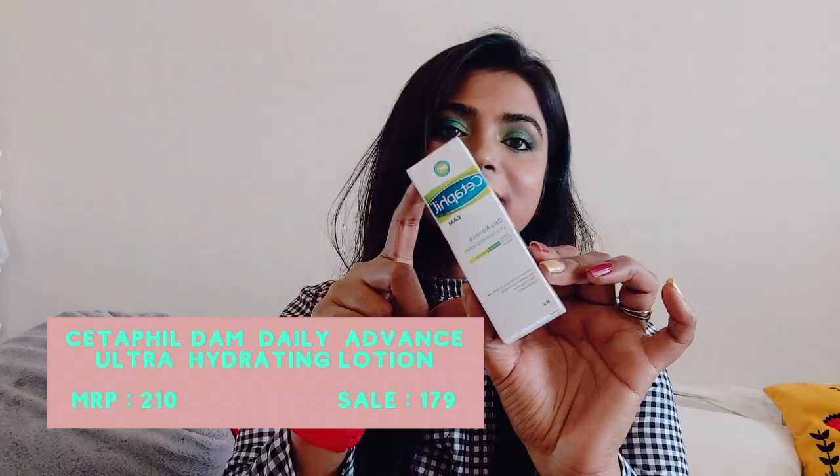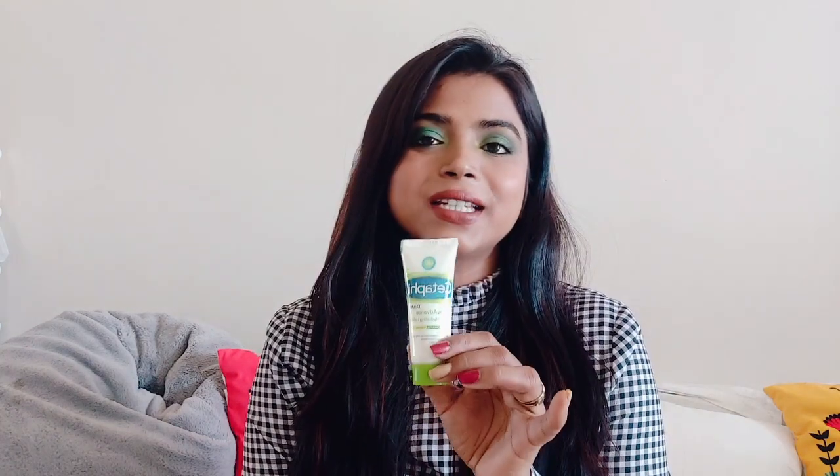First of all, I have this Cetaphil Damp Daily Advanced Ultra Hydrating Lotion. I have a detailed review video on this, so I'll put the link in the cards so you can go ahead and watch it.